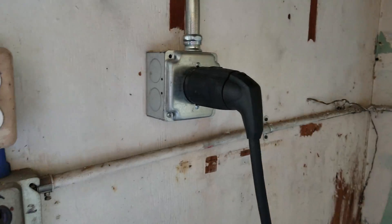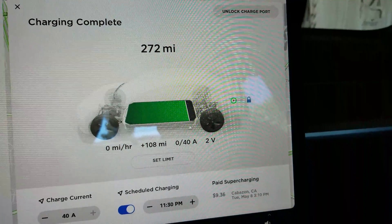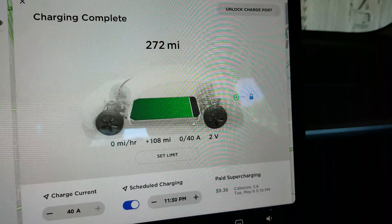Okay guys, it is day one. We're at 272 miles — that is the exact 90% charge. So the question and the challenge is: can you live, can you really, driving to work every day, just use a regular outlet — a regular 110 outlet — instead of a high power wall charger or a NEMA 14-50?